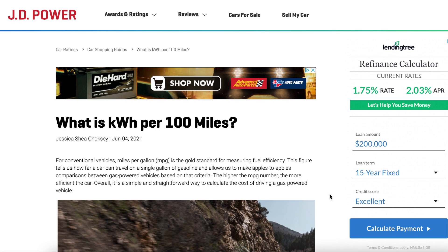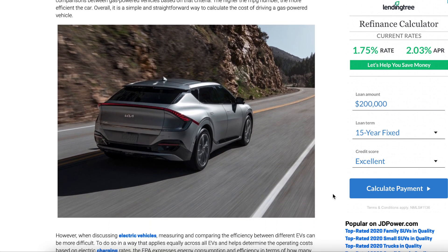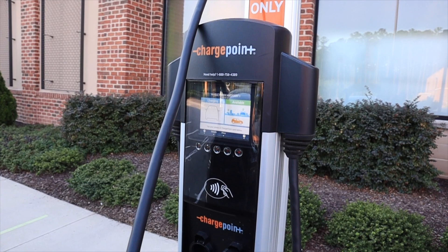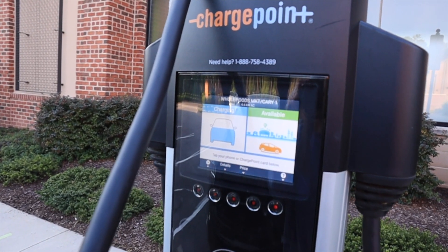So what is kilowatt per hour? According to J.D. Power, it is a measurement of electricity equivalent to the amount of energy expended in one hour by one kilowatt. As such, the kilowatt per hour per 100 miles rating aims to define an EV's efficiency in the same way that a miles per gallon rating applies to conventional vehicles.